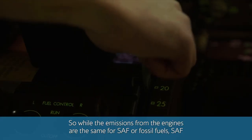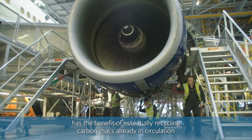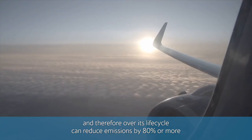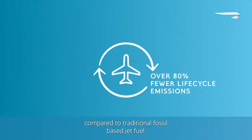So while the emissions from the engines are the same for SAF or fossil fuels, SAF has the benefit of essentially recycling carbon that's already in circulation, and therefore over its life cycle can reduce emissions by 80% or more compared to traditional fossil-based jet fuel.